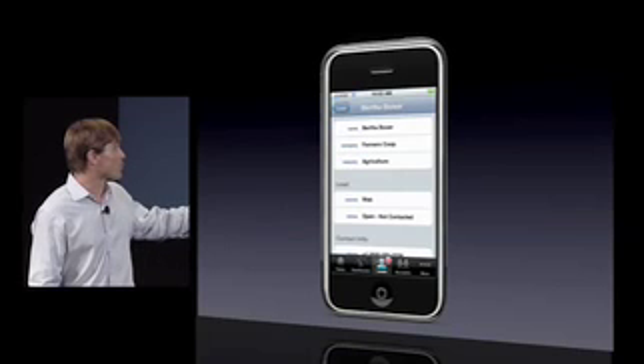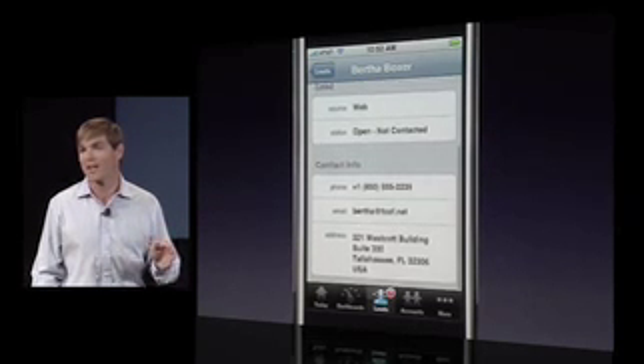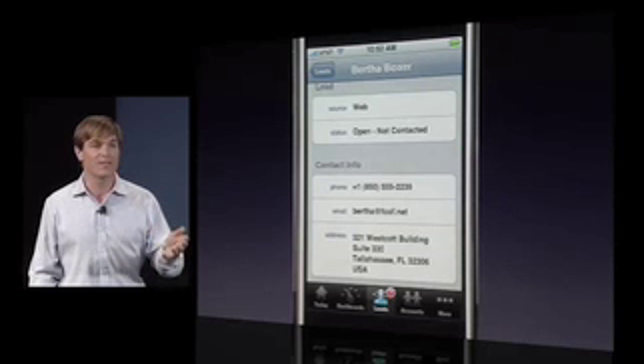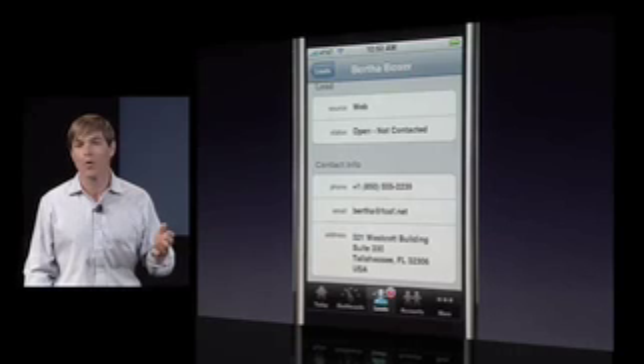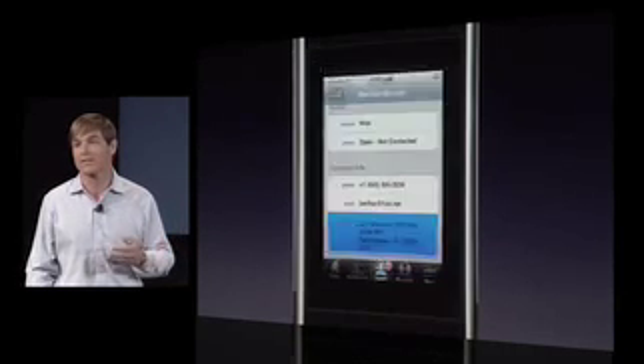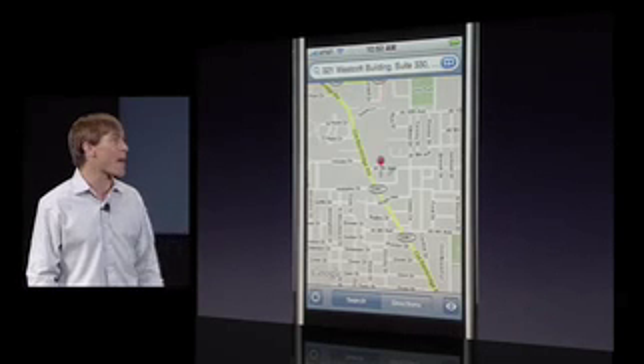In this case, Bertha Boxer is a lead. And we can use the SDK to tap into the native functionality of the iPhone, like sending a phone call or an email. Or even more compelling, maybe we want to map where Bertha is relative to where I'm at — maybe I can stop by and visit her. So we can do this using the mapping functionality.